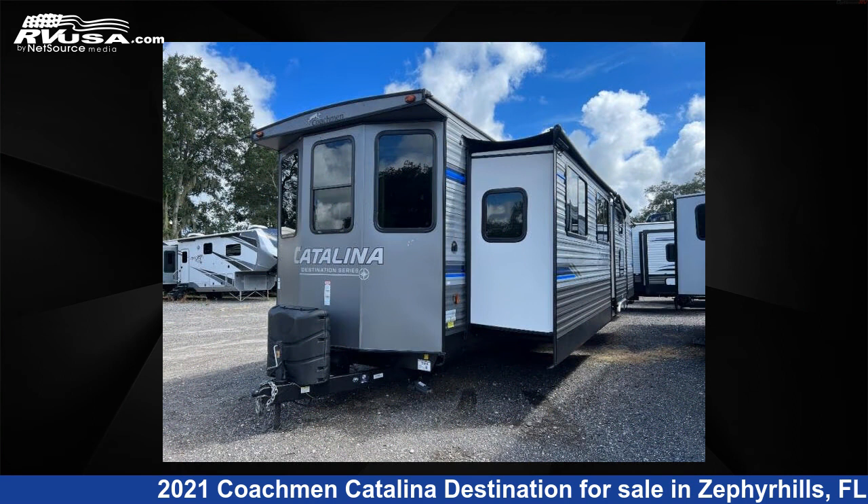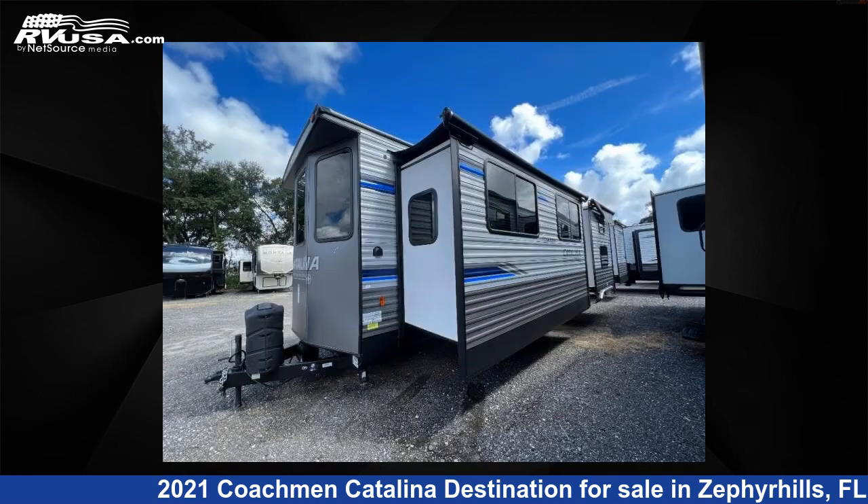This used Coachman is 40 feet 0 inches in length and features three slide-outs, sleeps four, and 44 gallons fresh water capacity.